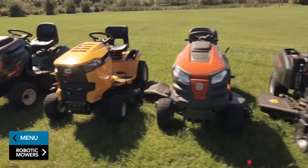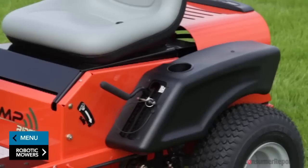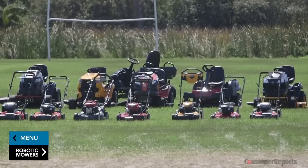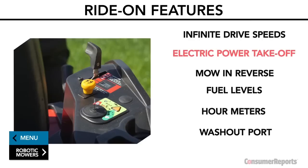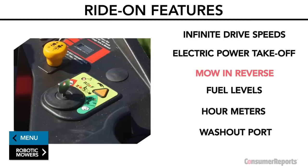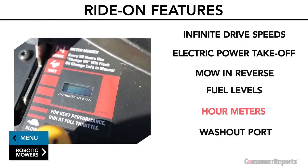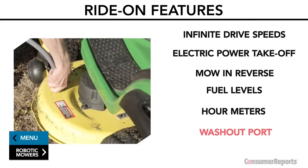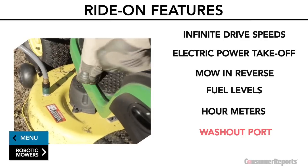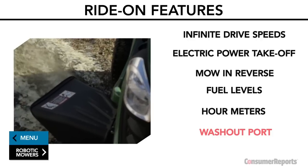Ride-on mowers come with plenty of features. You'll see conveniences like high-back comfortable seats, padded steering wheels, and cup holders. Key features our testers say to consider include: infinite drive speeds, which is like having an automatic transmission for your mower; electric power takeoff, which engages the blade electrically instead of requiring you to do it manually; reverse mowing capability, helpful in tight areas; fuel levels you can see from the seat; hour meters that track engine operating hours so you know when to service your mower; and a washout port — just connect a hose, turn it on, start the machine, and engage the blades to wash out clippings.